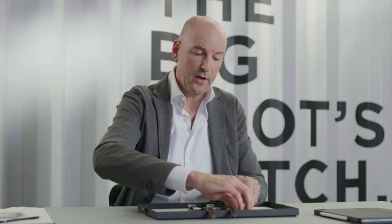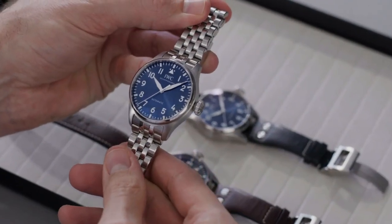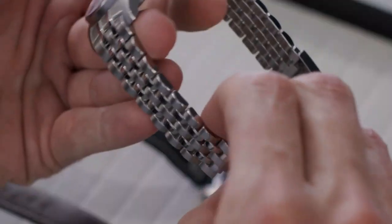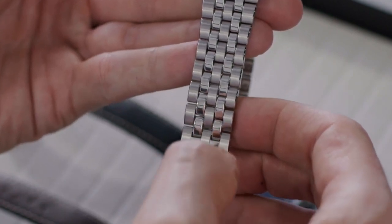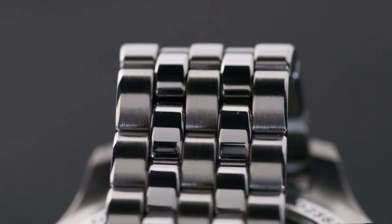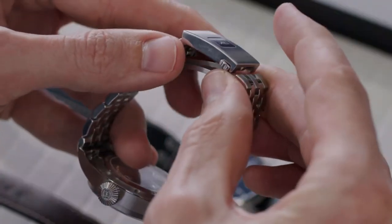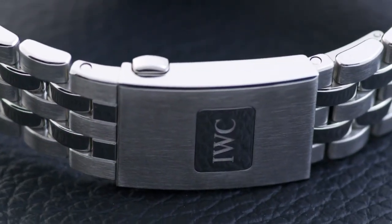Taking a closer look at the blue model with the sunray finish dial, you'll see how well this plays together with the new reworked bracelet, which is slightly tapered for improved ergonomics. It has a beautiful finish combining satin-finished and polished links. The bracelet features a deployant clasp for comfortable closing, secured with two buttons.